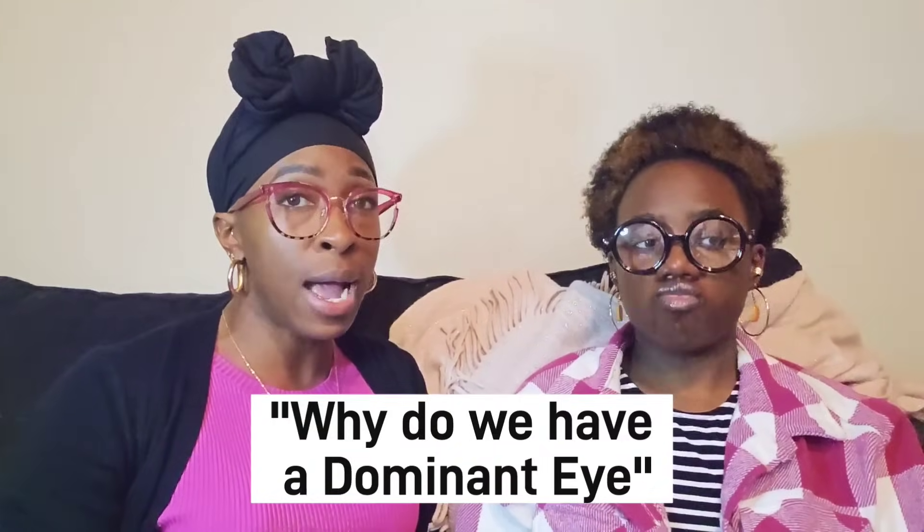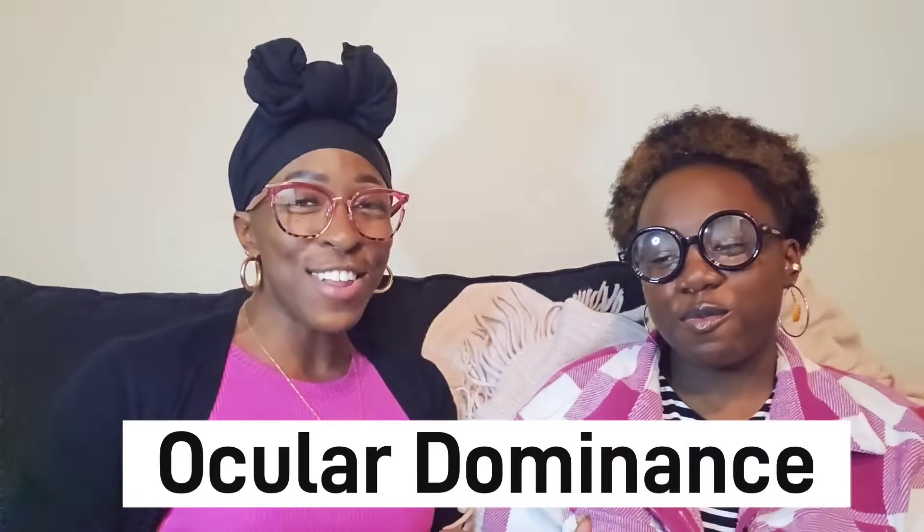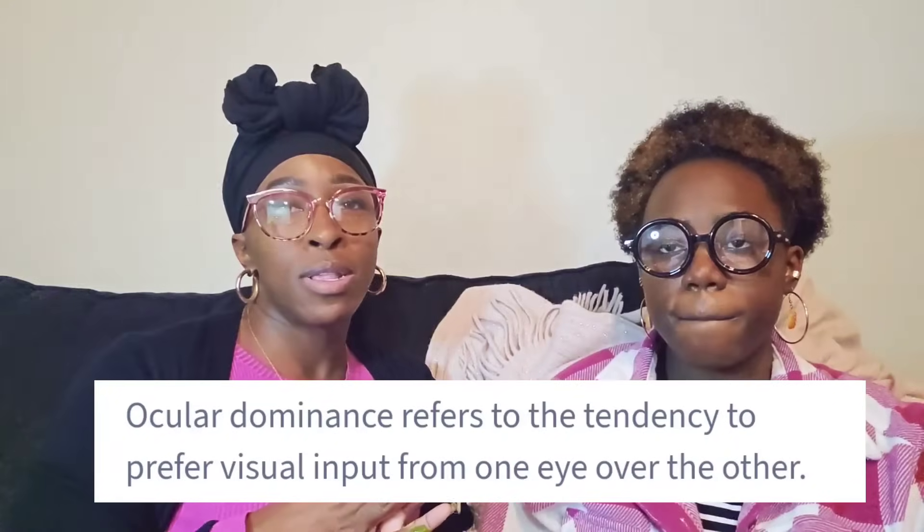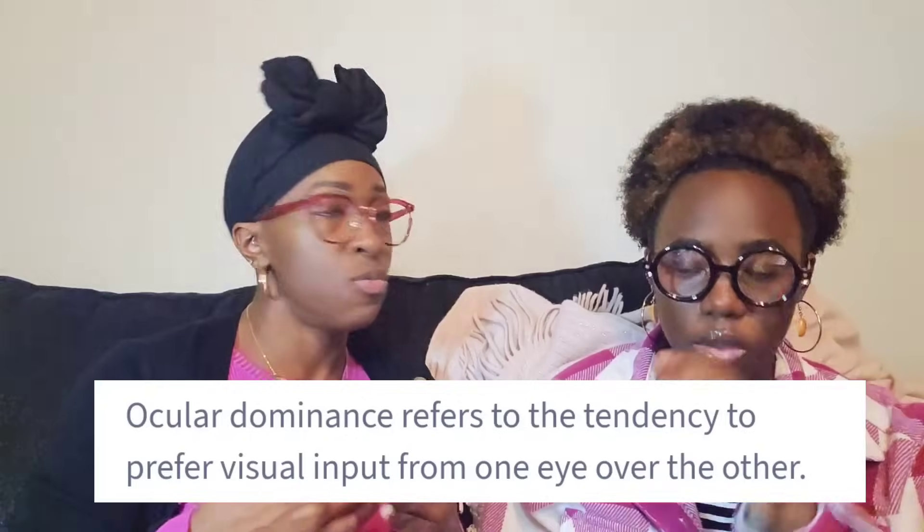So we are going to get into it. Today we're diving into the fascinating question of why do we have a dominant eye. Have you heard of having a dominant eye? Probably — maybe from an eye doctor or something like that. At the end of the day, most of us do have a dominant eye. This phenomenon is called ocular dominance. Ocular dominance is what having a dominant eye is called, and it does play a big role in how we see the world.